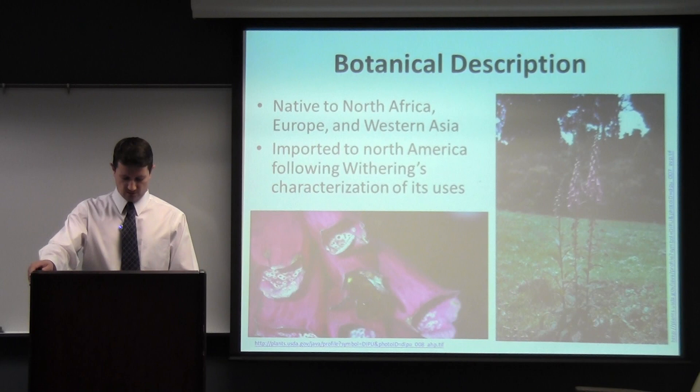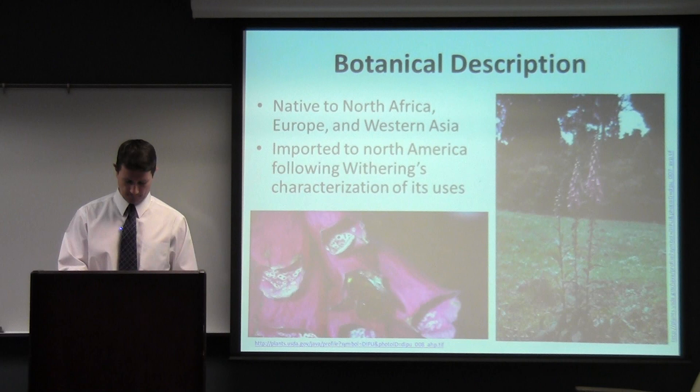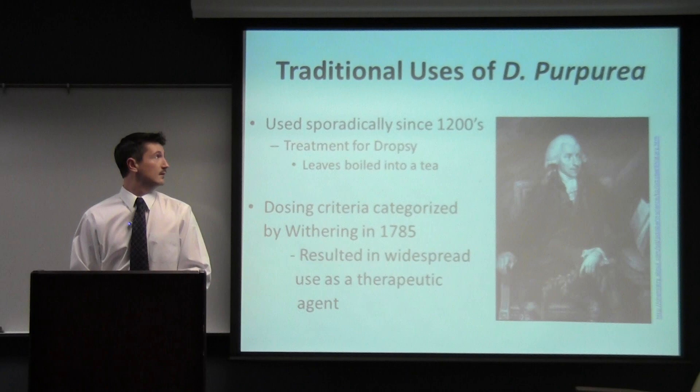It's native to North Africa, Europe, and Western Asia. However, after its pharmaceutical use was characterized by Withering, it was widely imported to the United States and North America, where it was used medicinally for a while and then basically just as a plant. It's such a lovely flower that it was planted widely in gardens and has now really proliferated in the United States as well.